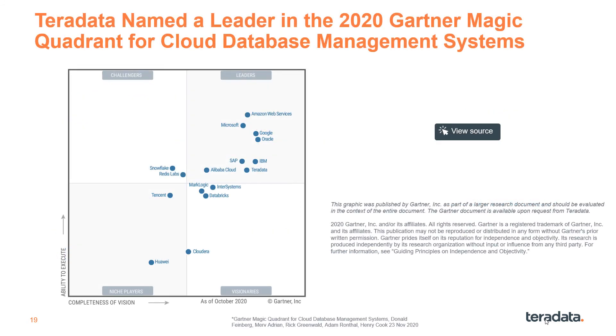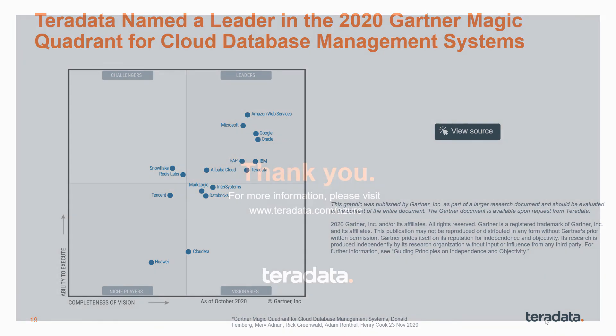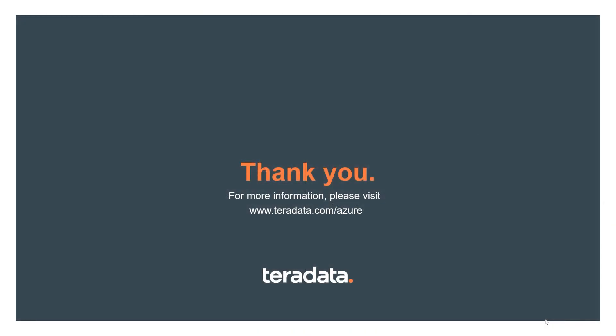Lastly, to corroborate what hundreds of industry-leading household brand name companies have already learned for themselves, Gartner named Teradata a leader in the 2020 Gartner Magic Quadrant for cloud database management systems, and they ranked us number one in three of the four critical capabilities for analytics use cases. Be sure to check out the white papers, customer videos, blogs, and case studies on our website at teradata.com/Azure. Thanks for your time and interest in Vantage on Azure, the connected multicloud data platform.